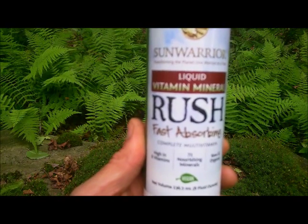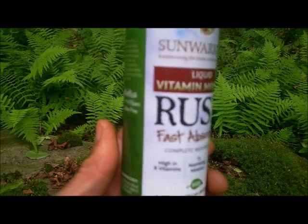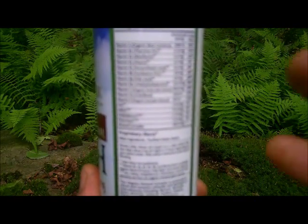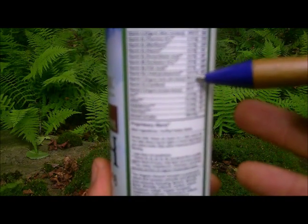Rush gets its vitamin C from organic amla fruit. Amla is an excellent source of both vitamin C and bioflavonoids.